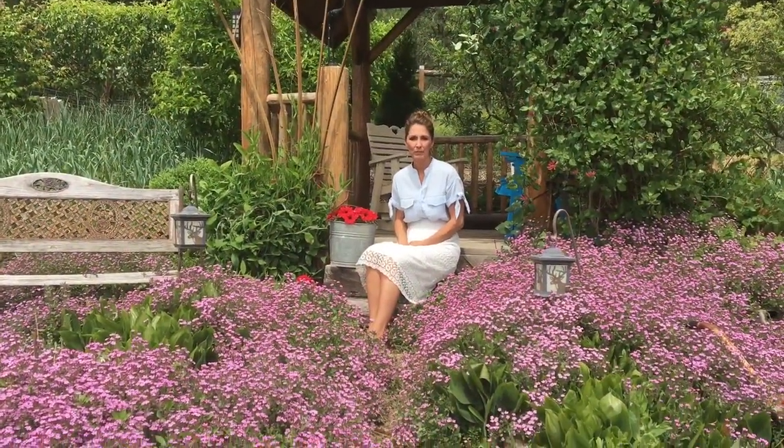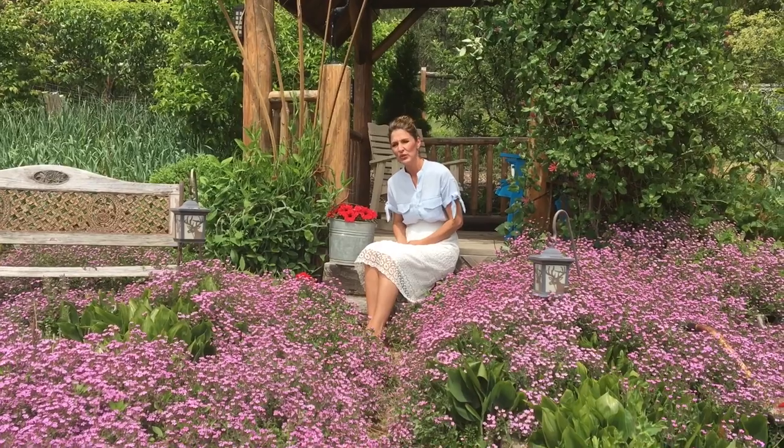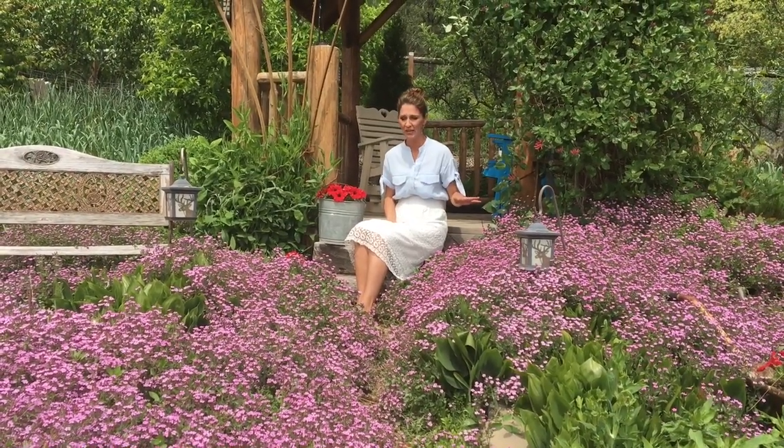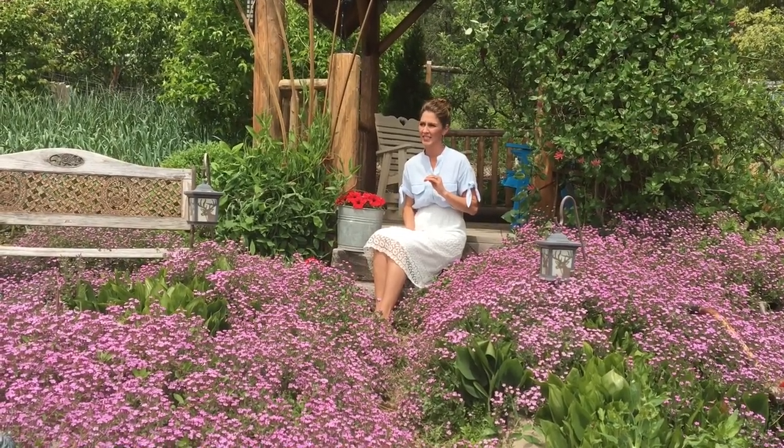Hey, welcome YouTube family. Today I wanted to show you some of my flower gardens since they're so beautiful right now. And also, I'm going to show you how to make the easiest goat's milk cottage cheese. It's an easy way to use up goat's milk if you have too much on hand.